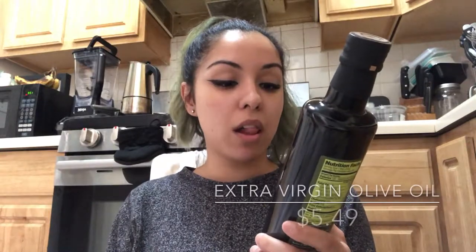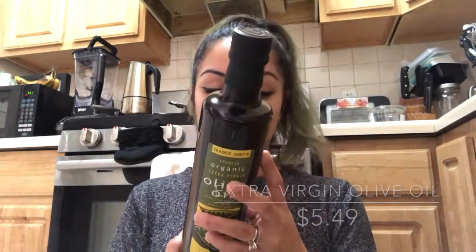I got extra virgin olive oil because we ran out. It's actually not that expensive — $4.49. They also had grapeseed oil for maybe around five dollars, and I had just bought a bottle from Whole Foods for $12. Mind blown — I should definitely just go to Trader Joe's next time.